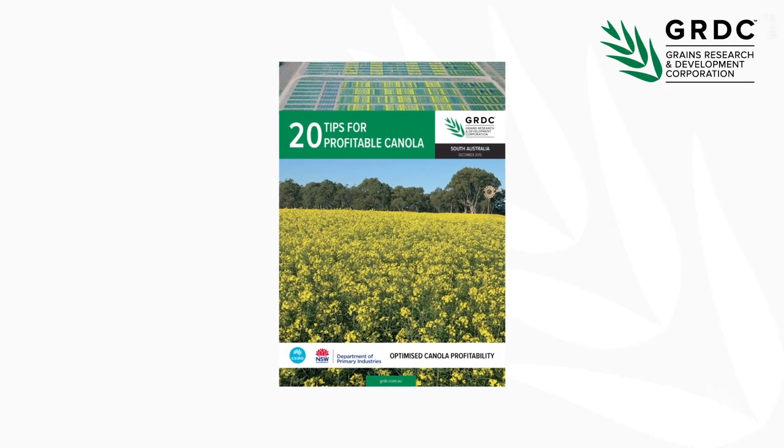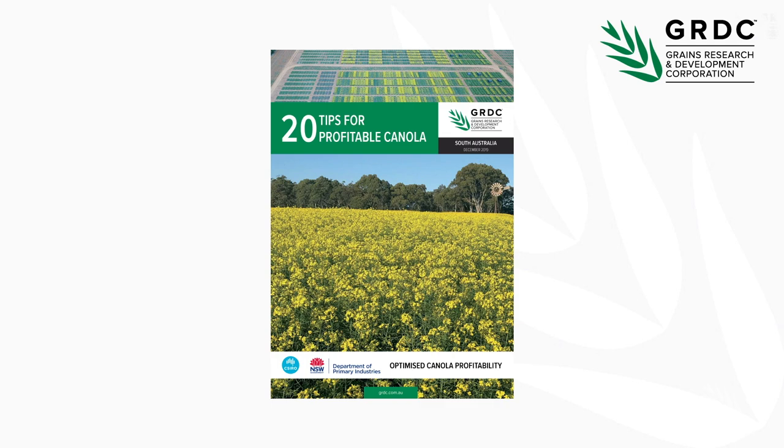Canola is the third most important crop in the southern region in both area and production, but it's also a very risky, high-input crop to grow. This project provides growers and advisers with information to help alleviate some of those risks and understand how much they can cost if not managed properly. Andrew Ware from Air Peninsula Ag Research — and for even more tips for profitable canola, search GRDC's online publications.